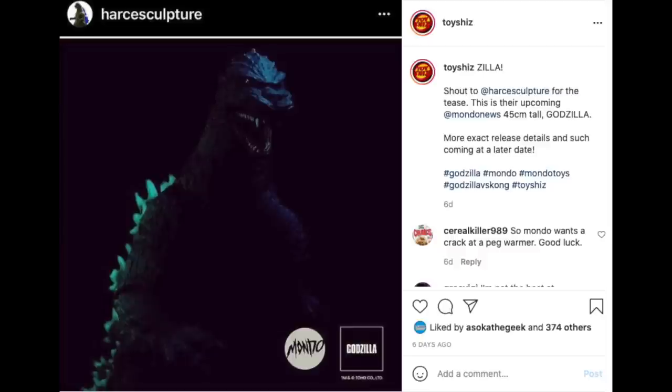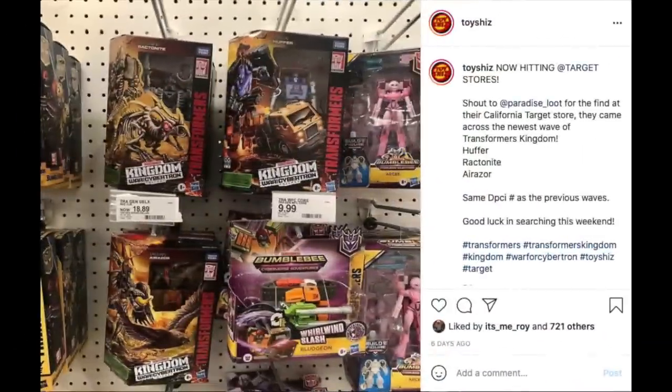Shout out to Harse's Sculpture for the tease — check them out on Instagram. This is their upcoming 45-centimeter-tall, that's roughly about 18 inches, Godzilla that they teased. They'll be having a really cool figure coming up. Mondo does great stuff and I'll be talking about them again coming up in this video.